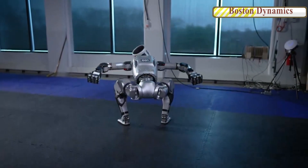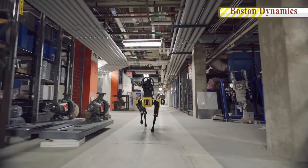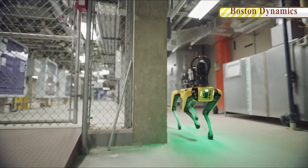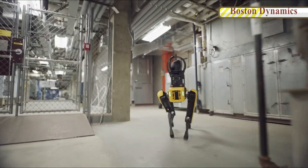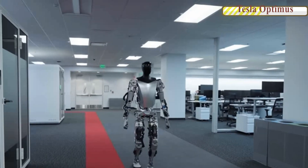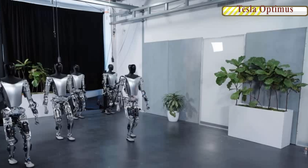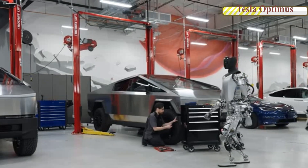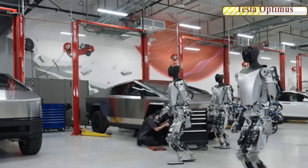Boston Dynamics is a direct competitor to Tesla's Optimus robot, currently being developed and trained by the company. Tesla's robots are learning by using AI training models fed from human demonstrations and end-to-end manipulations, with the added advantage of data collected from Tesla's full self-driving chips, Dojo chips, and neural networks.